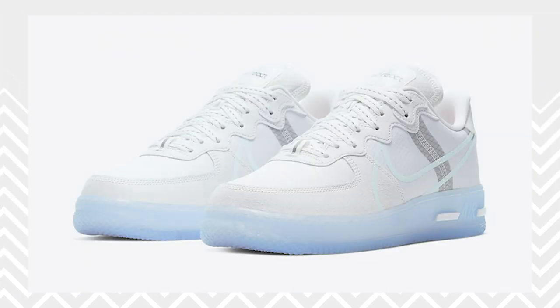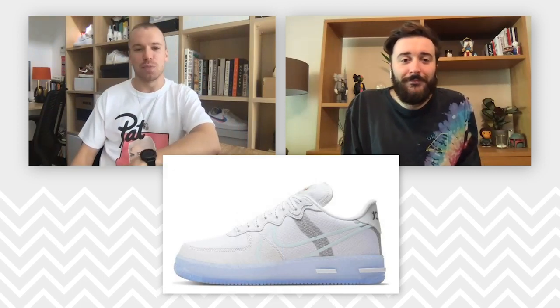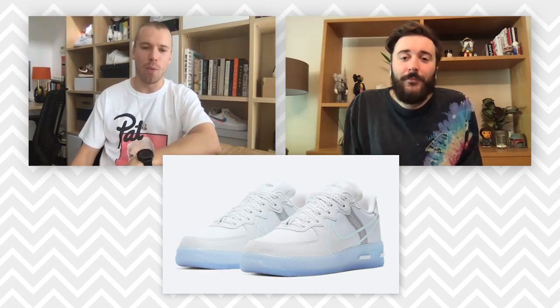George here from The Soul Supplier with Chris from The Soul Supplier, and today we bring you a first look at the Nike Air Force 1 Low React QS with Icy Soul. What do you think Chris? You think it's the shoe of the year so far? I wouldn't go that far. I would probably say it's definitely one of the best Air Force 1s so far, but you are the Air Force 1 king.